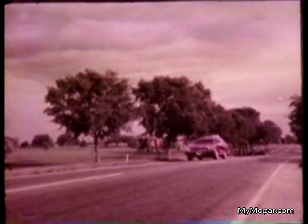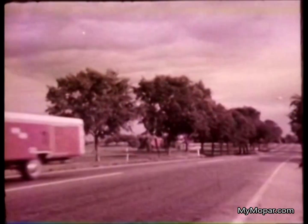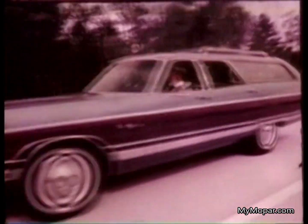You get exclusive torsion quiet ride on all our wagons. And for extra comfort, order this luxurious seat with individual center armrests and passenger recliner on any Fury Sport or Fury Custom — it's standard on Chrysler Town and Country. Another Chrysler exclusive is dual air conditioning for wagons, optional on Chrysler and Fury, which cools front and rear passengers.